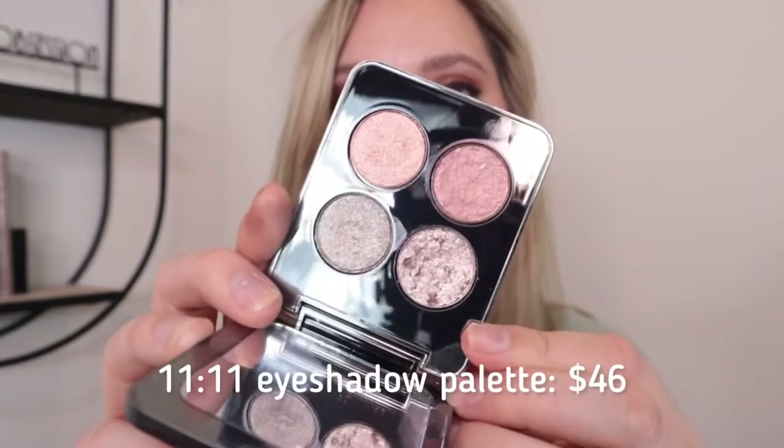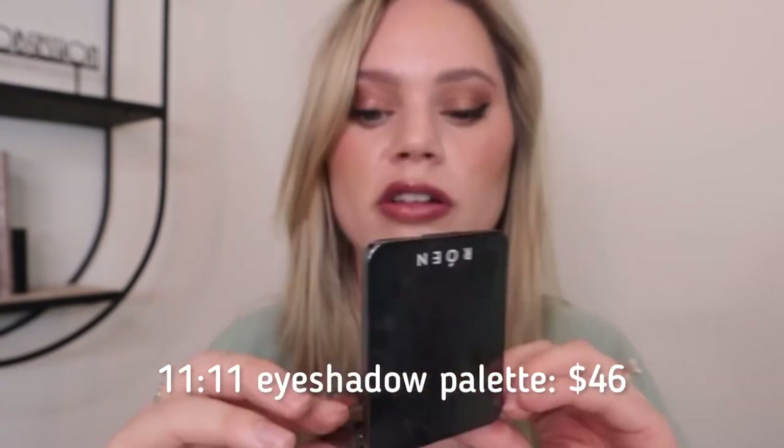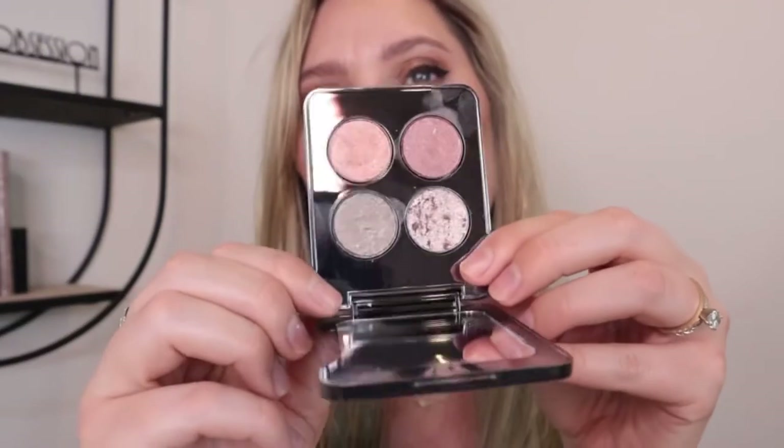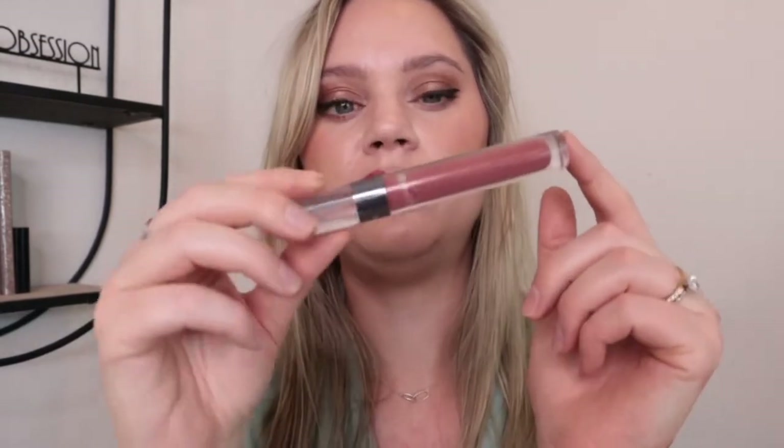The next brand I've been trying a few products from is Rowan Beauty — a small brand that was at Sephora, though I don't believe they are anymore. I've been testing out their 11:11 Eyeshadow Palette, which kind of went viral on Instagram. This is a luxury brand — it's about $48 for four eyeshadows — but the formula is absolutely stunning. It's a very foiled, gel-to-cream formula. They can crease, but it taps out really easily and urban decay primer potion works really well with them.